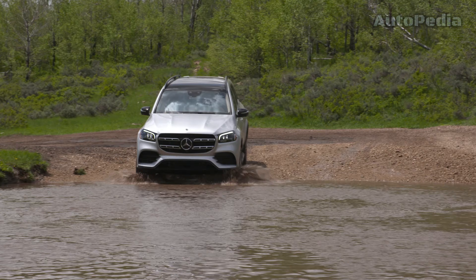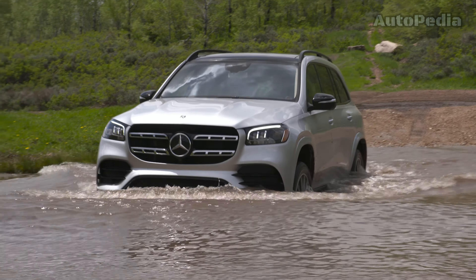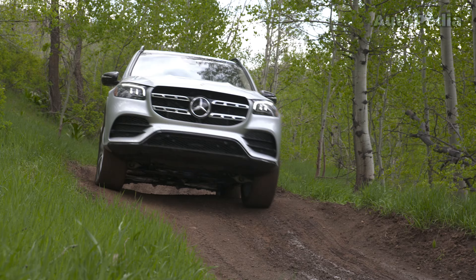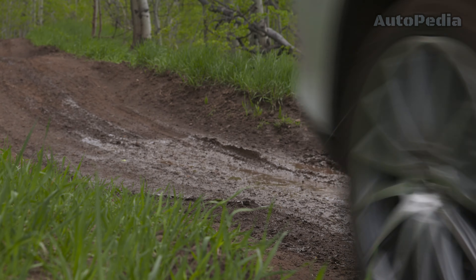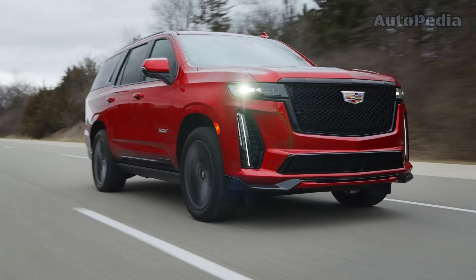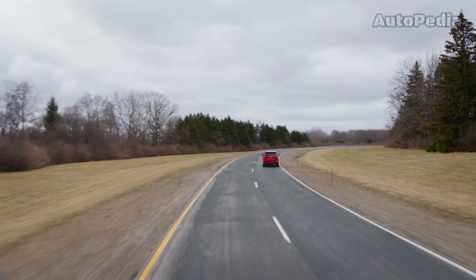The Mercedes-Benz GLS offers a range of powertrains starting with the base 375-horsepower 3-liter inline-6, going up to the amazing 603-horsepower twin-turbo V8 in the AMG GLS 63, providing the highest performance. In this segment, the Cadillac Escalade V with its supercharged 6.2-liter V8 outputting 684 horsepower takes the prize for the most powerful vehicle on our list.